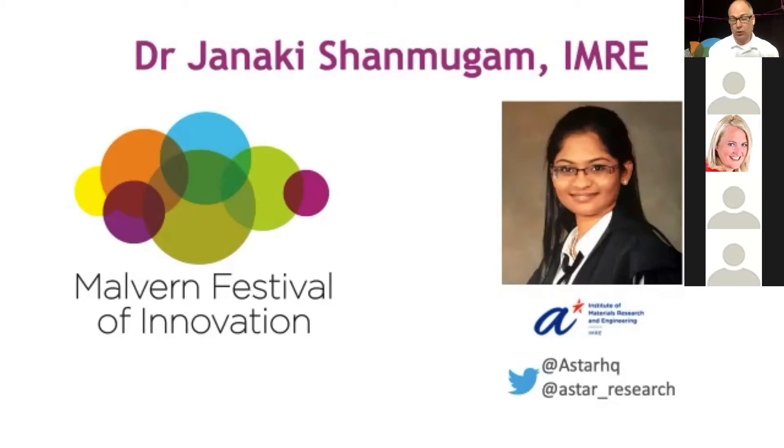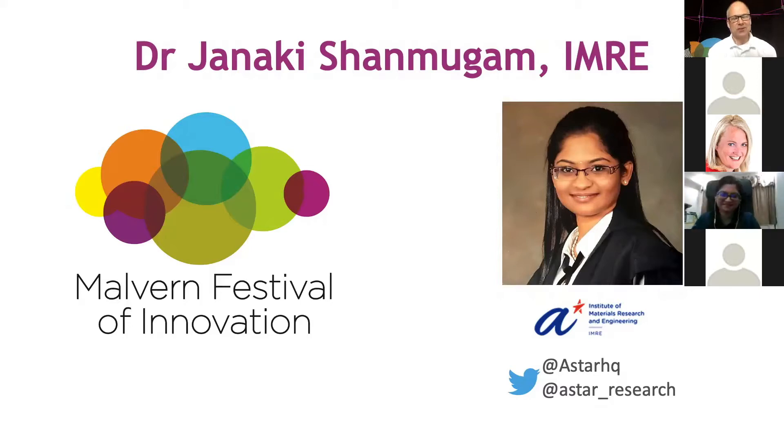We're going live across to Singapore to the Institute of Materials, where Janaki Shanmugam is going to join us. It's about eight o'clock in the evening there, so we need to make sure we stay on time. She's at IMRI — the Institute of Materials Research and Engineering in Singapore — where they do a lot of materials research, surface analysis, and vacuum surface analysis. Very warm welcome, and thank you for sharing some of the work going on over in Southeast Asia.